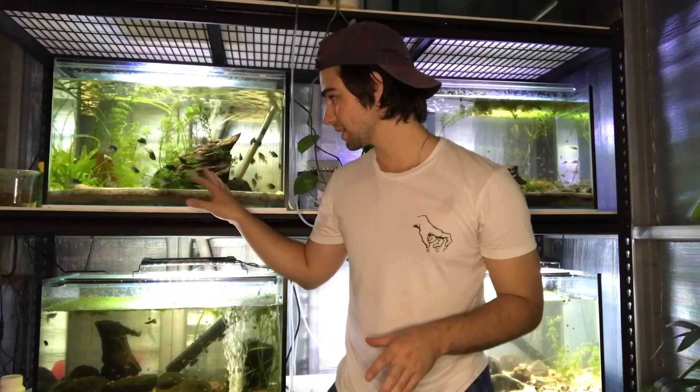Now that we've got all of the rams out of this tank, I'm going to focus on rescaping this tank ready for a breeding tank, which will be for a selection of these guys for breeding. I actually might do that in a different video, because this is taking a lot longer than I thought.